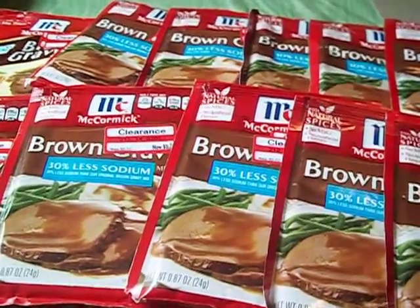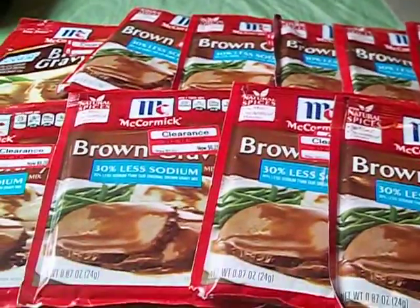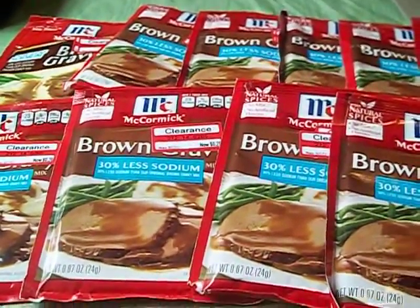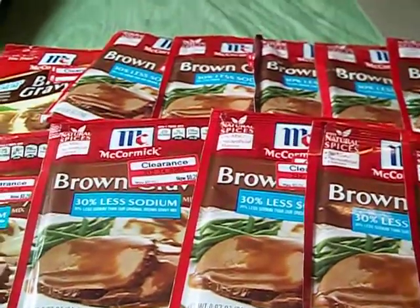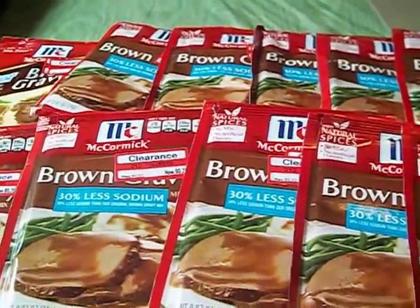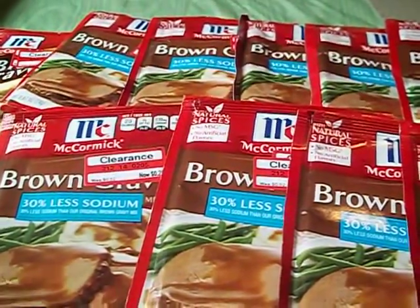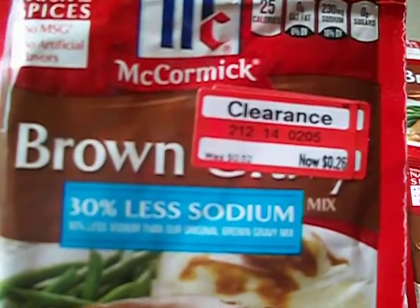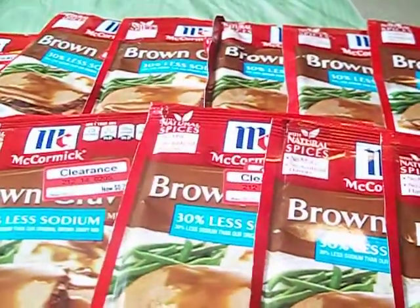Hey guys, it's your girl Seller 707. I swung by Target today to see what kind of clearance things I could find. They had the same old clearance I brought you last time, but they marked down some brown gravy. When I brought the brown gravy the other time it was 46 cents, and now they've marked it down to 26 cents — so I was happy about that.